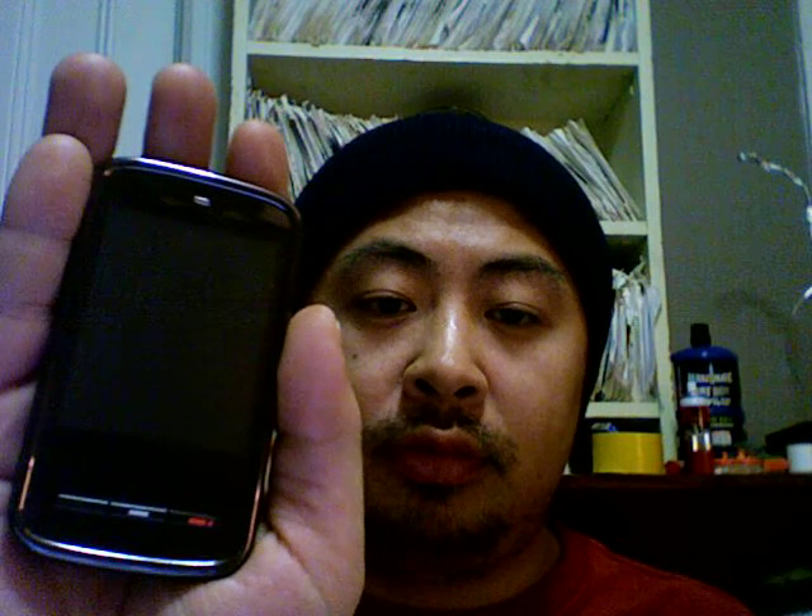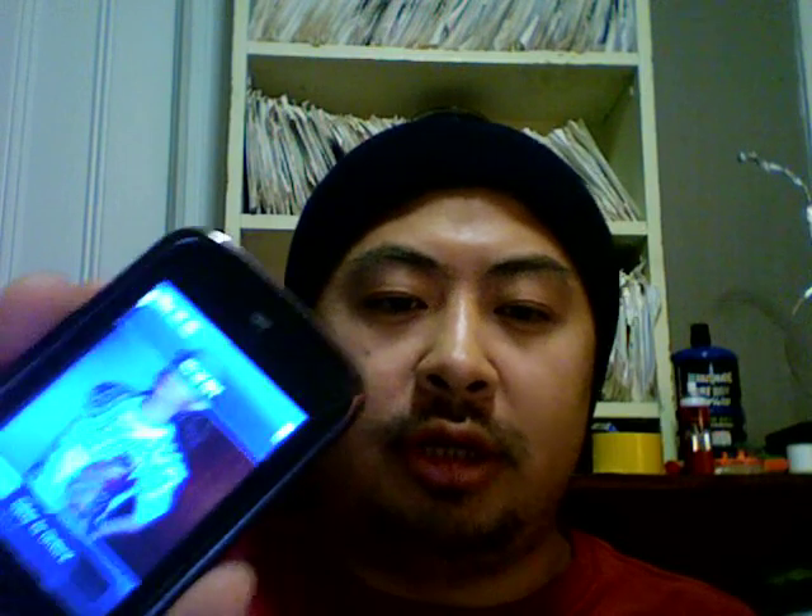So here it is, the new mini iPhone from Hong Kong or China or wherever. Not that bad of a phone — has all the bells and whistles: internet, mp3, video, camera, all that stuff.